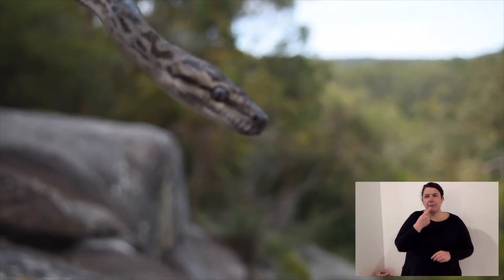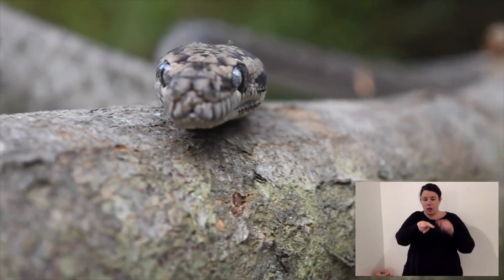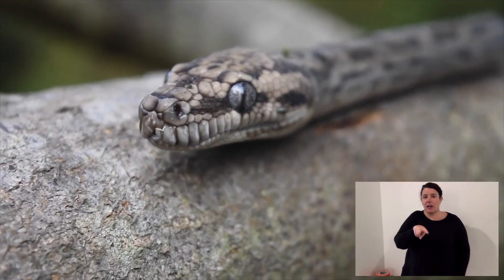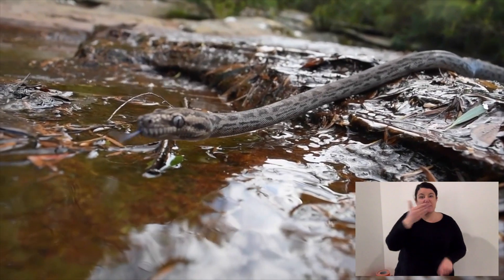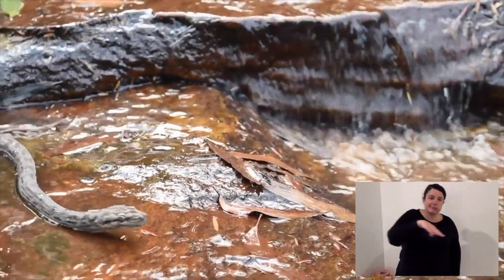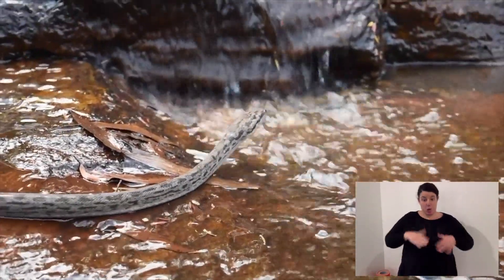Pythons have a great sense of taste and they actually taste the air. That forked tongue goes out, and it's forked because when they flick it out they're picking up scent particles of their prey. Now if the scent particles are more on the right side, the snake will turn right; if it's more on the left, that's how it's able to track down its prey.